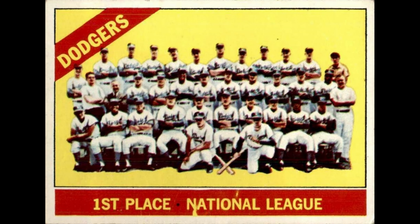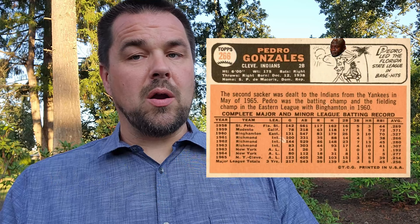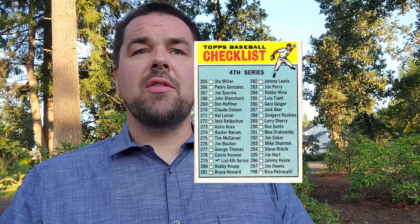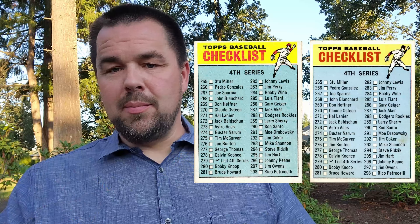Number 238, Dodgers team card — there's a yellow blob under the NA in 'National' at the bottom. Orlando Pena, number 239 — date of birth should be 1933. Pedro Gonzalez, number 266 — last name is misspelled; they put an S on the end instead of a Z. There's also an uncorrected error with his date of birth; it should be 1937. Number 279, the fourth series checklist — there's a variation where the baseball player drawing in the top corner has either a red or a black hat.